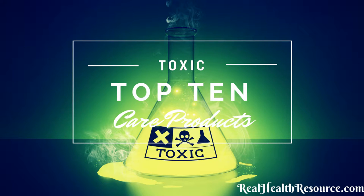You are now listening to episode 11 of the Real Health Podcast with Dr. Taylor Crick. In this episode, we're covering the toxic top 10 ingredients in personal care products and find out why you should stop using them.